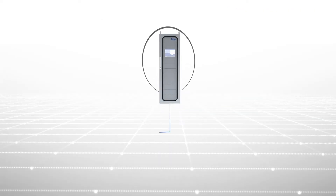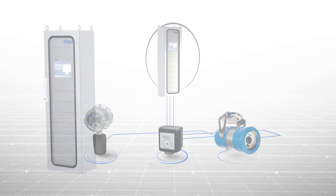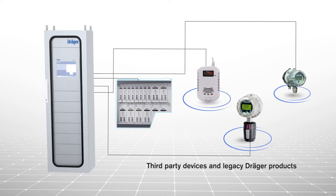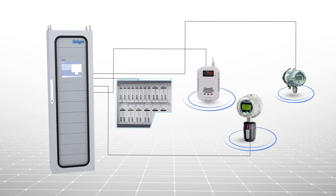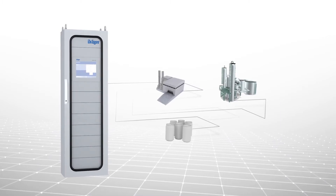The REGARD 7000 can work with detectors from Draeger and other vendors. It's backwards compatible with previous generations of REGARD controllers. The modular structure of the REGARD 7000 lets you adapt the design of the system to meet your needs, now and in the future.